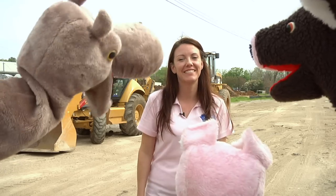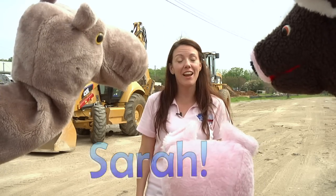Hi Puppets! Hi! My name is Sarah Lawler and I work for the City of Denton's Streets Department. Are you ready to learn about streets and traffic signs?